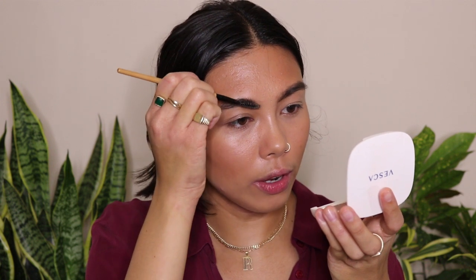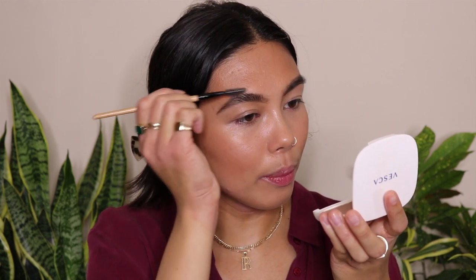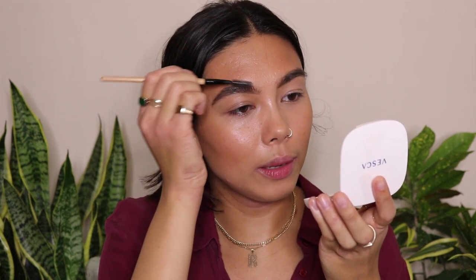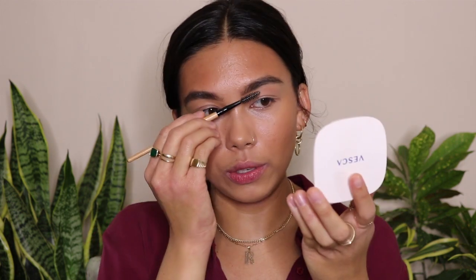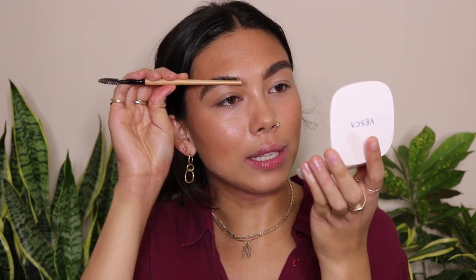I just spray it once and then run my spoolie through. I don't get too much product because it's really easy to overdo it. I start off with just a little bit — it's pretty wet at first and I'm very light when I apply it. I don't press hard, I just slightly add it to my brows and you can just see how it separates the brow hairs. It's so nice. Then I'll take the back of my spoolie and lightly press it down just to hold and concrete them in place — it makes my brows look really perky.